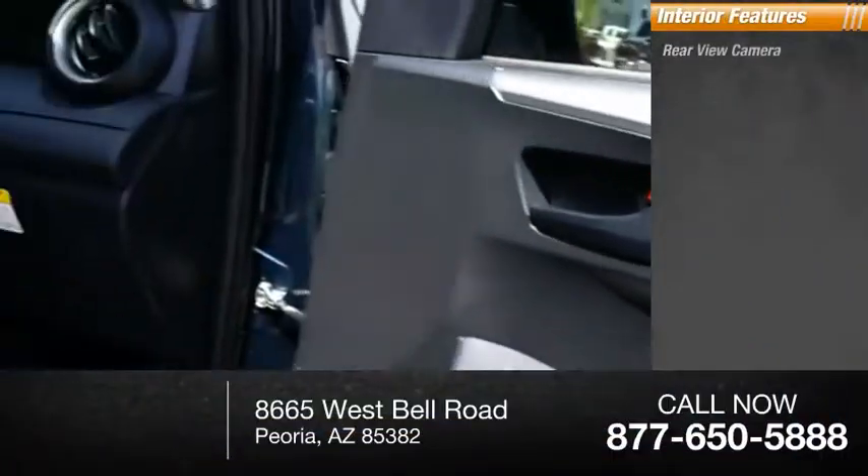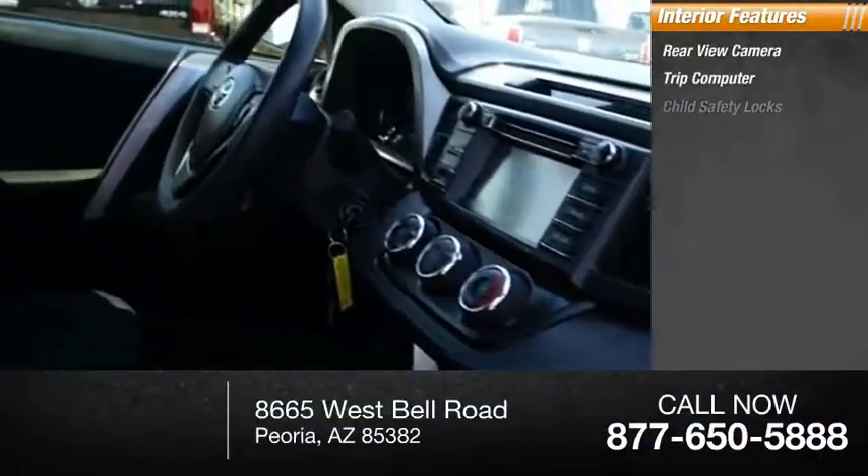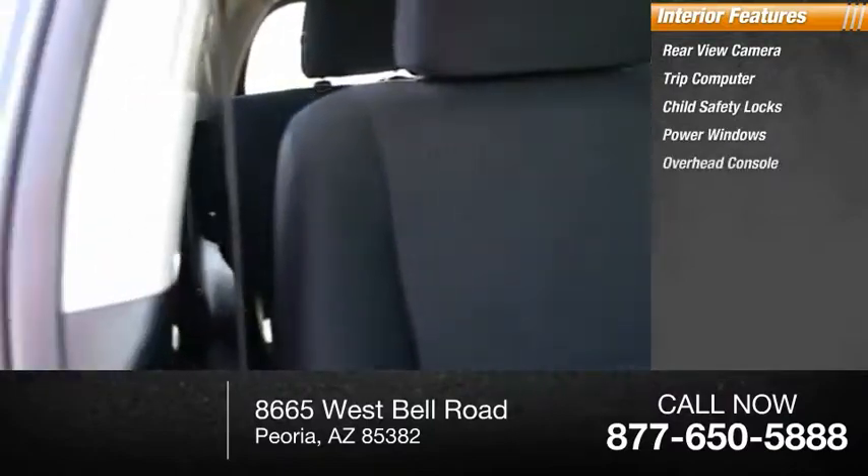Inside you'll find rear-view camera, trip computer, child safety locks, power windows, overhead console.